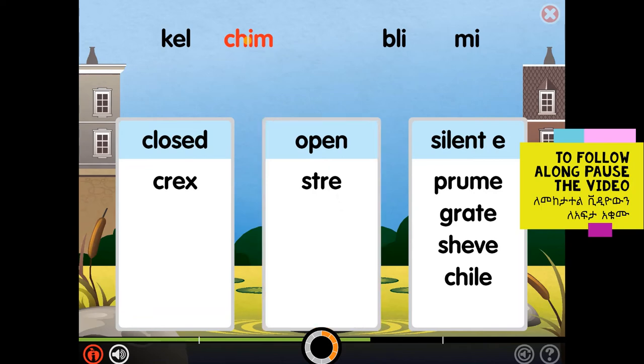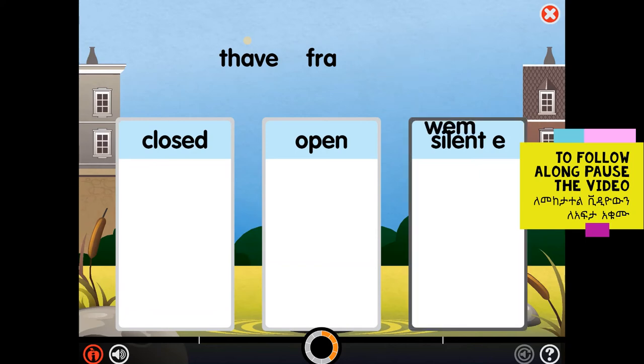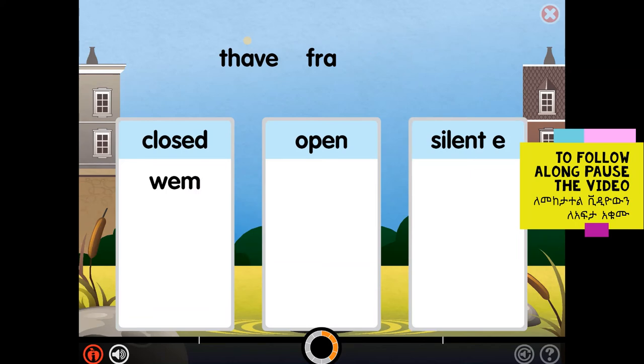Chim is a closed syllable. Closed syllables have one vowel and end in one or more consonants. The vowel sound is short. Whem is a closed syllable. Closed syllables have one vowel and end in one or more consonants. The vowel sound is short.